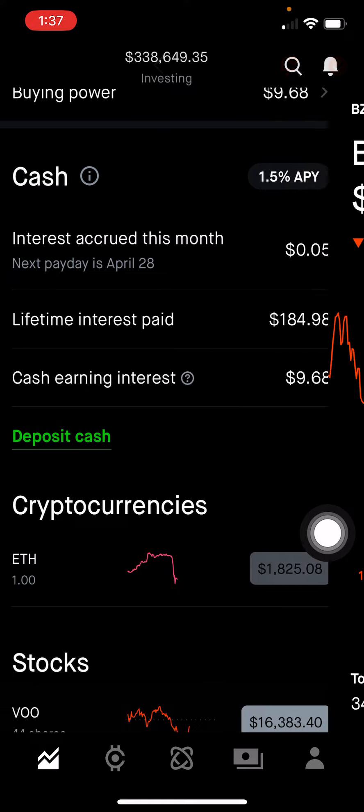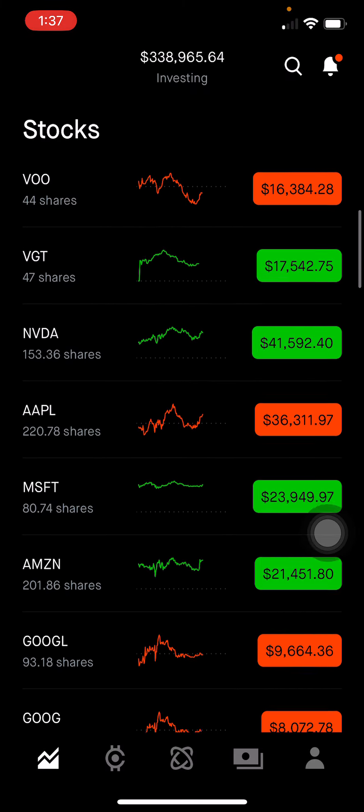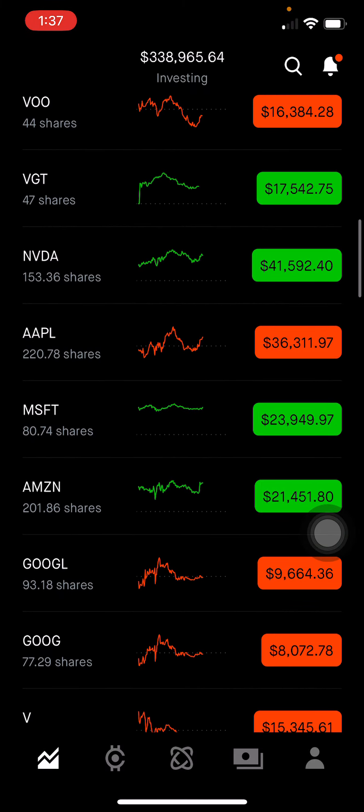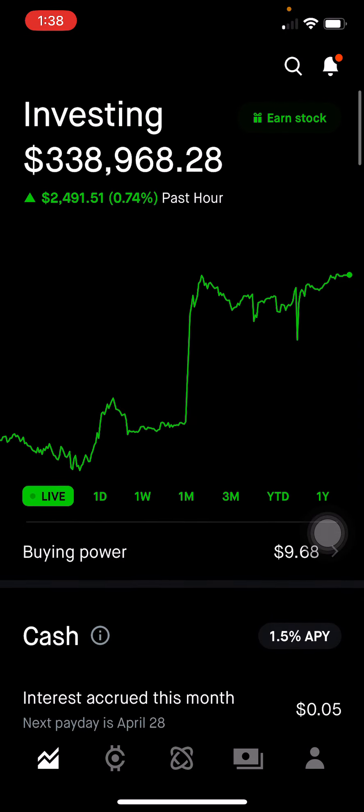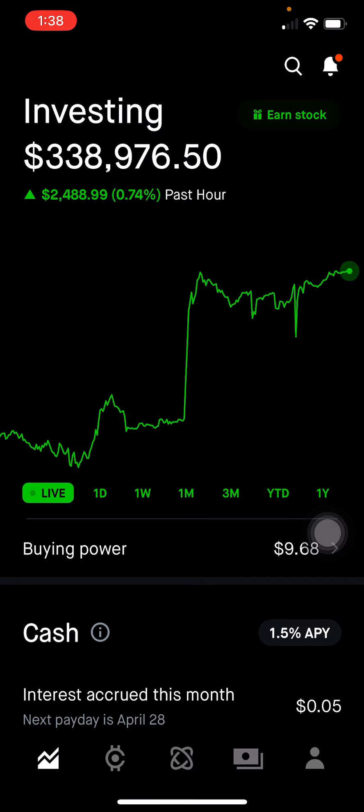Overall, I have some winners and some losers, but I do plan to continue holding most of my positions, and I might make some changes to the ones that are not doing well or I don't see doing well in the long term. That's all for my portfolio. What companies are you holding? Comment down below. Remember to use my referral links below — both of us get $20 for using Personal Capital, or a free stock for using Robinhood. I'll see you in the next video.